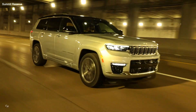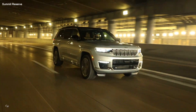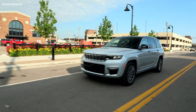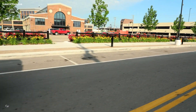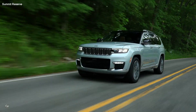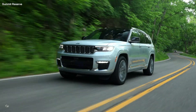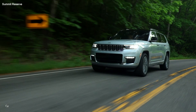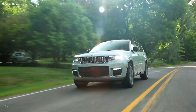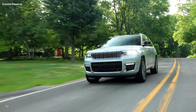The all-new 2022 Jeep Grand Cherokee L offers buyers a choice of two powerful, fuel-efficient, and refined engines with proven performance for any driving situation. Standard is the all-aluminum 3.6-liter Pentastar V6, rated at 293 horsepower and 260 pound-feet of torque. Buyers who want more power can opt for the award-winning 5.7-liter V8, rated at 357 horsepower and 390 pound-feet of torque, delivered over a broad power band.